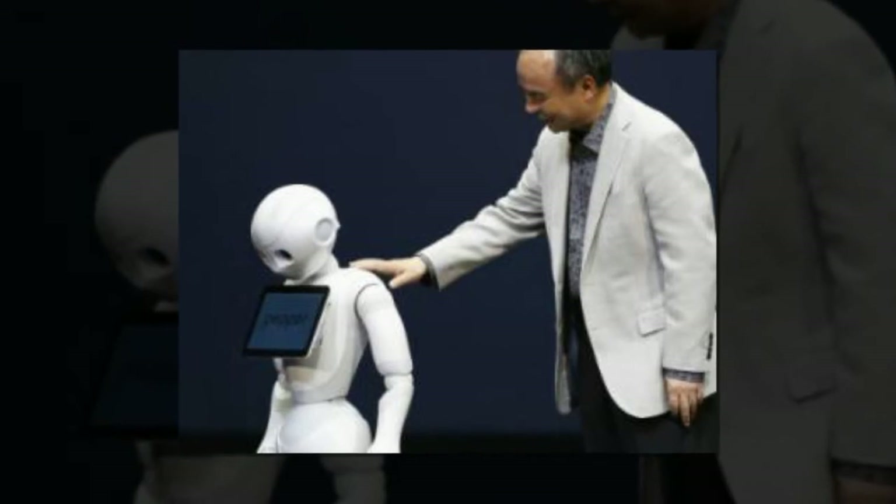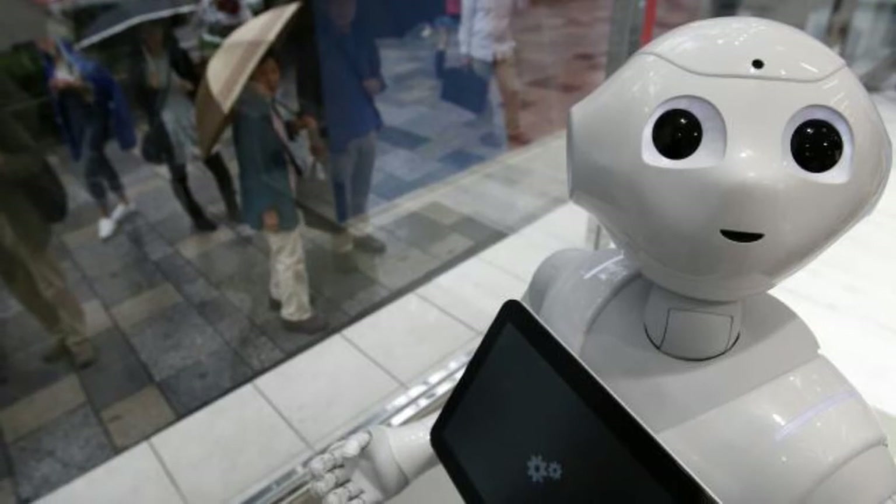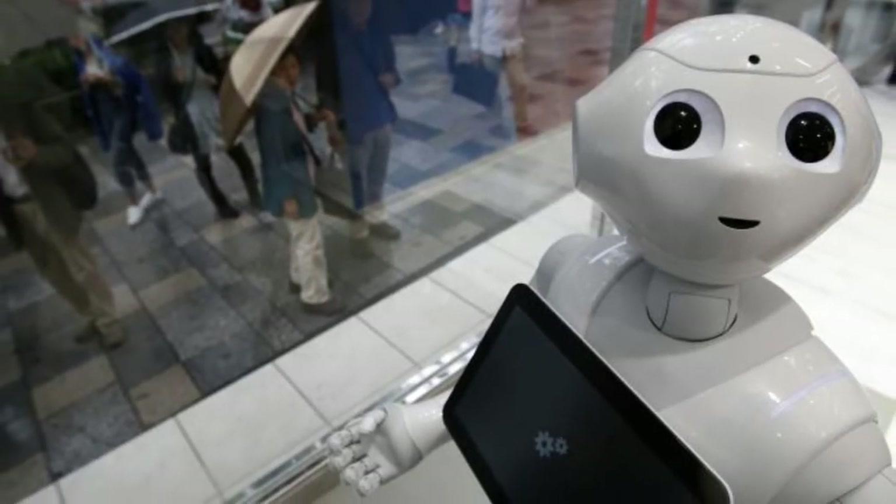Currently priced at $1,591, the researchers are hopeful the robot will be ready to take up its new job as a sales clerk next year.